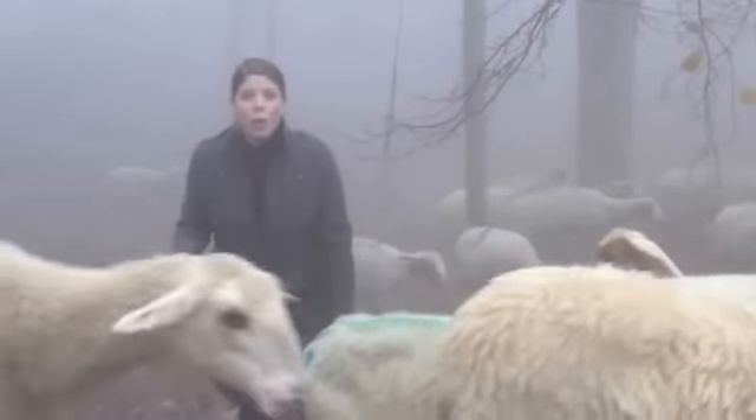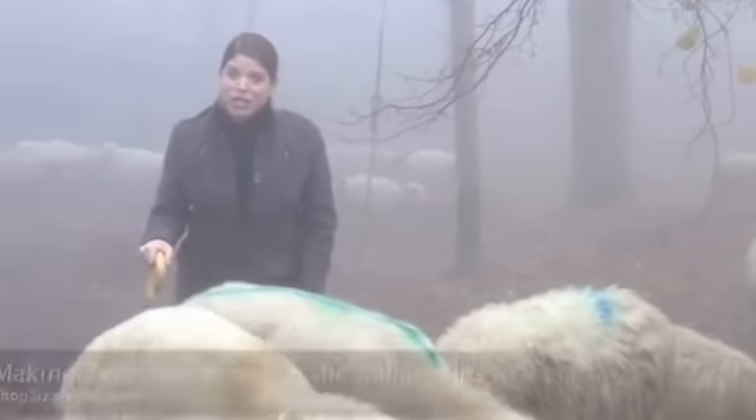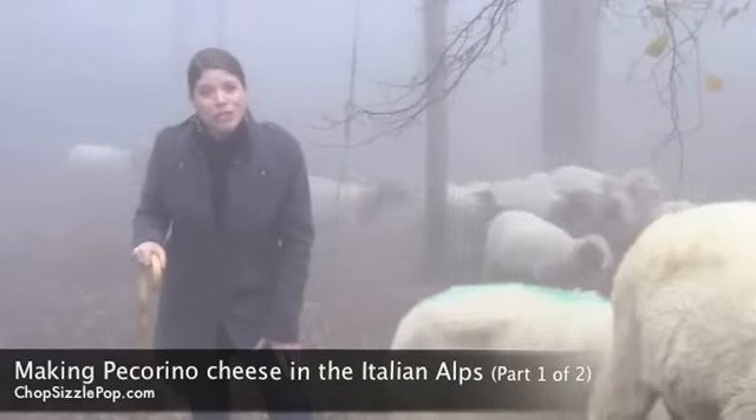Welcome to Chop Sizzle Pop TV, where we're on a quest for the best food in the world. Today we're on a cheese farm, Rianca, herding sheep. We're in the Alps, just north of Torino.